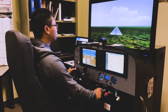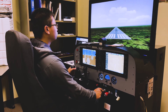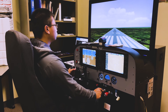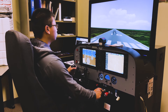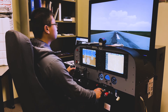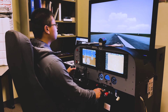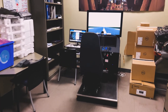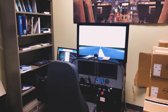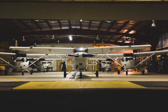Our Fresca mentor provides a working replica of the 172R instrument panel. For some students, Mount Royal is the first place they will see a glass cockpit. The mentor allows students to put in as much practice as they need to become comfortable with the G1000. It can simulate emergency scenarios specific to the G1000, as well as provide an opportunity to explore its features without paying for time in the actual aircraft.